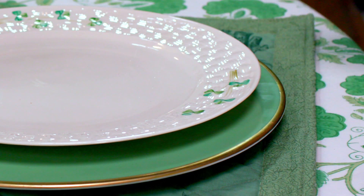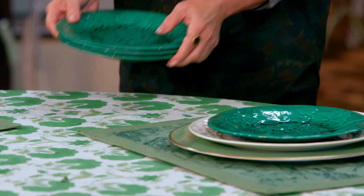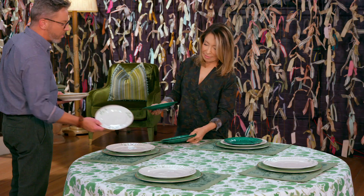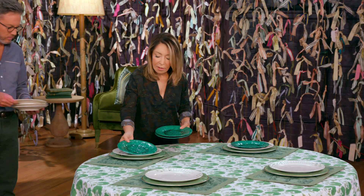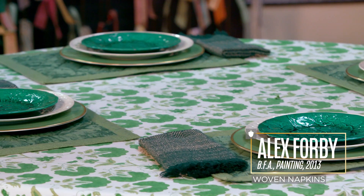Now here's a design decision — go with the Balique or go with the Majolica? I personally like the pop and the pizzazz of Majolica. All greens go together. And these beautiful hand-woven linen and cotton napkins, created right here in Savannah, Georgia, by Alexandra Forby, BFA in painting.